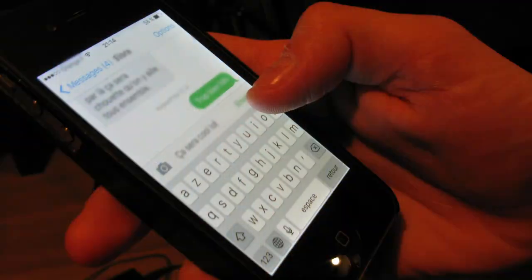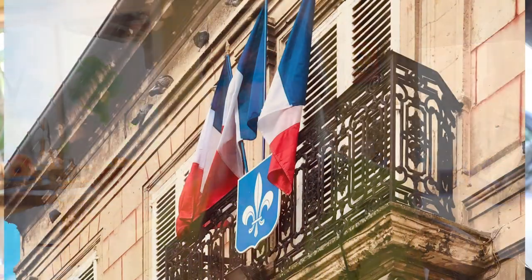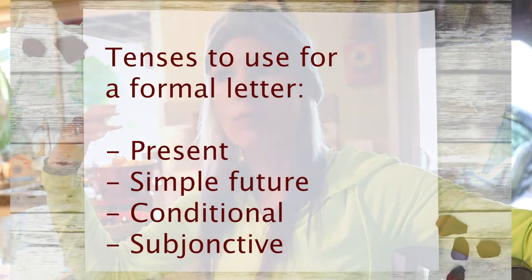Even if we use a lot of French slang in everyday language and text messages, when you are writing something formal — to a bank, a post office, for a government document request — you want to make sure you use the formal vous. Tenses can vary: you could use the present tense, but you'd also look at the simple future rather than the immediate future, and you'd also use the subjunctive.